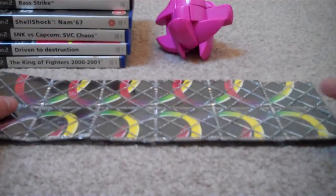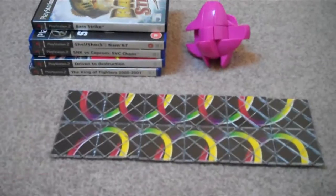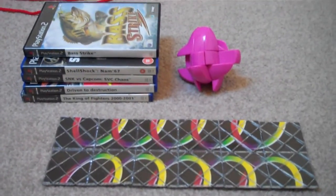So that's basically some games and puzzles which I got recently. Thanks for watching.